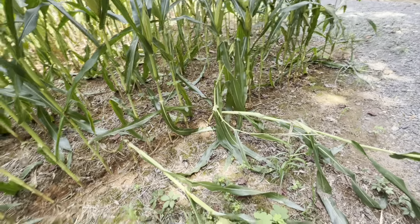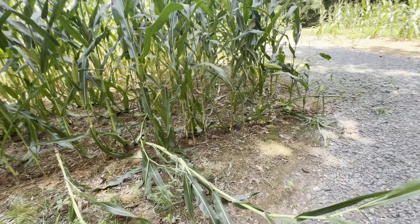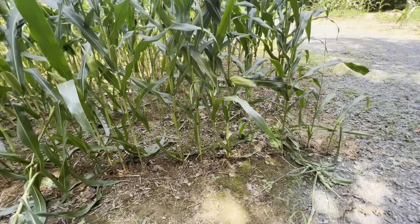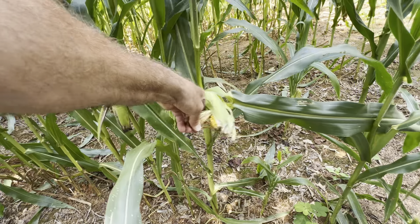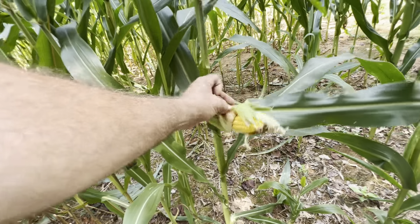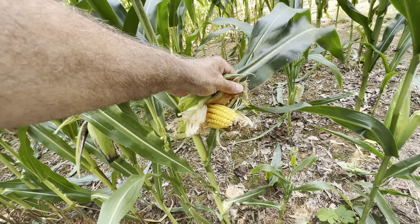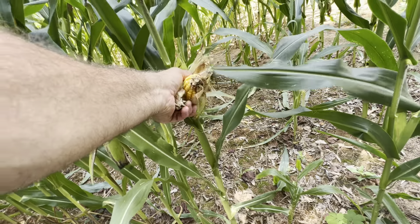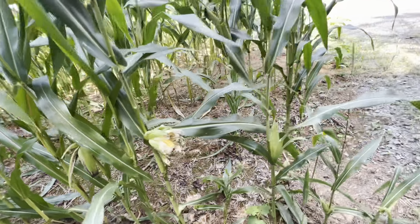But what's been having a hay day is the coons. They've been in here just wearing this corn out. Let's take a look and see what's inside the shuck. That ain't bad looking corn right there, but it's an awful small cob.